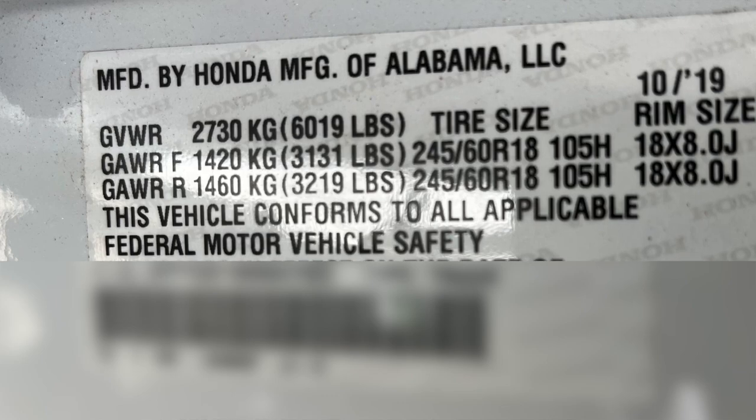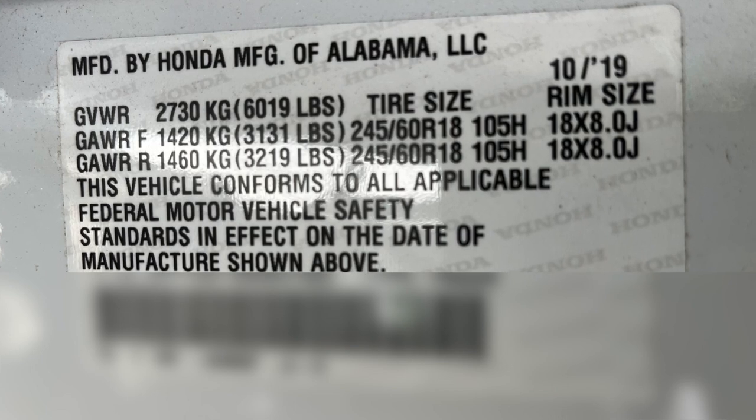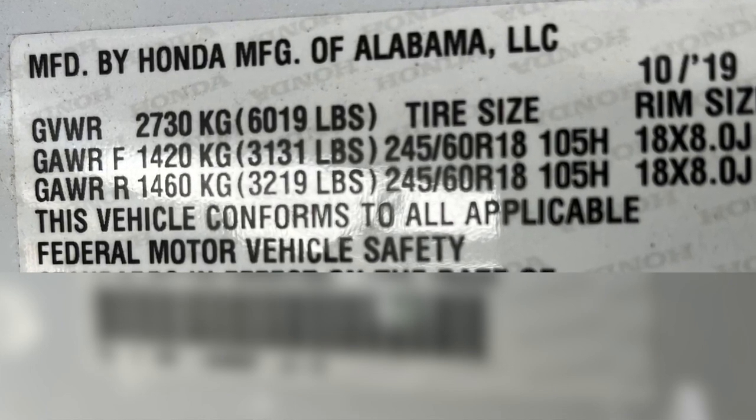Inside your door jamb is your gross vehicle weight — it's the GVAWR. That's the weight of your vehicle with your payload, your humans in it, all that stuff, your axle weight. I'm going to show a picture here — this is what my door jamb says. When I do the research on the Honda Ridgeline from 2019, all-wheel drive, it's 4,500 pounds.